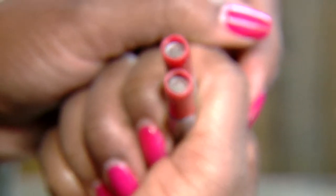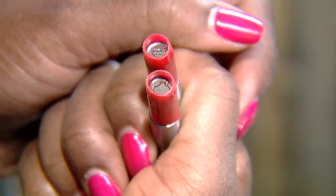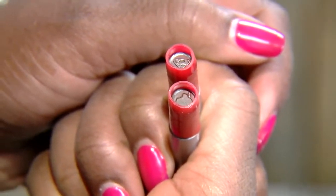When you see symbols like that — like a Superman symbol — that's common in some of the party drugs like MDMA, also known as ecstasy.